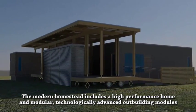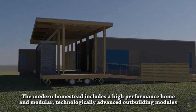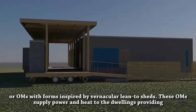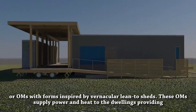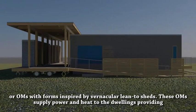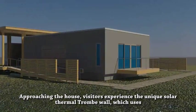The modern homestead includes a high-performance home and modular, technologically advanced outbuilding modules, or OHMs, with forms inspired by vernacular lean-to sheds. These OHMs supply power and heat to the dwellings, providing a metaphorical link to the multi-building homesteads.